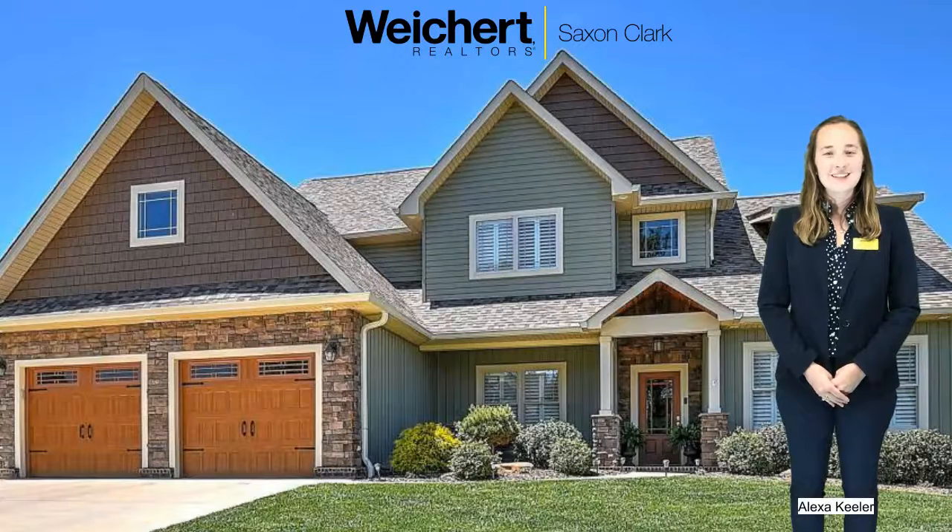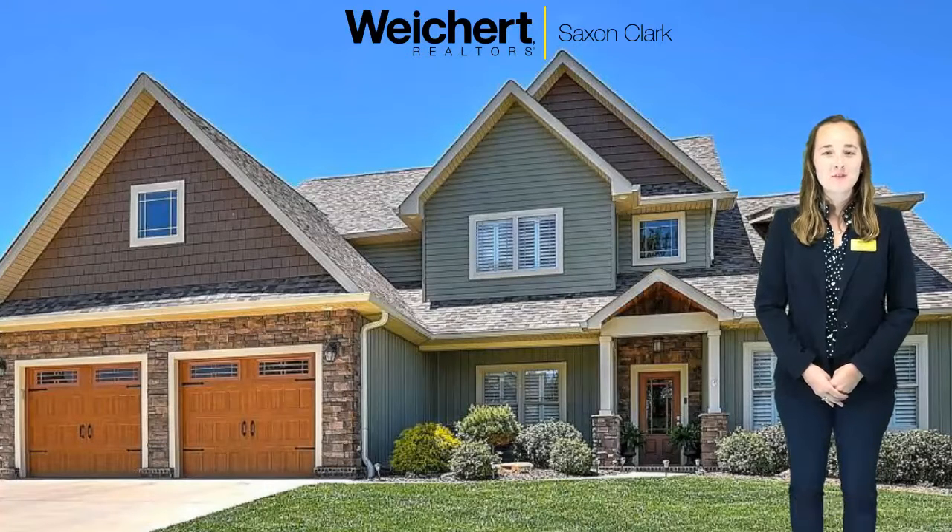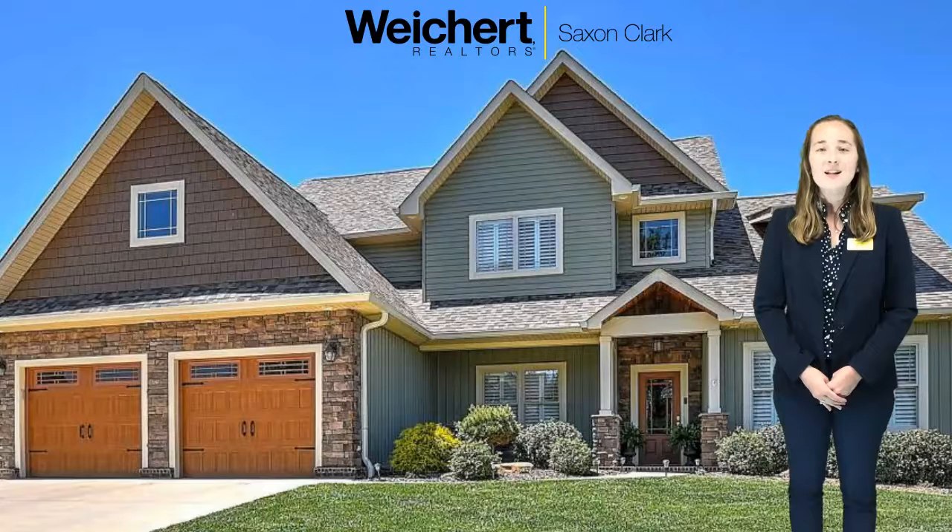Hello, my name is Alexa Kuehler and I'm the Marketing and Public Affairs Manager for Weikert Realtor Saxon Clark in Kingsport, Tennessee. We are going to showcase one of our listings located at 3034 Colton Hill in Kingsport, Tennessee, listed by our agent Todd Nickens.